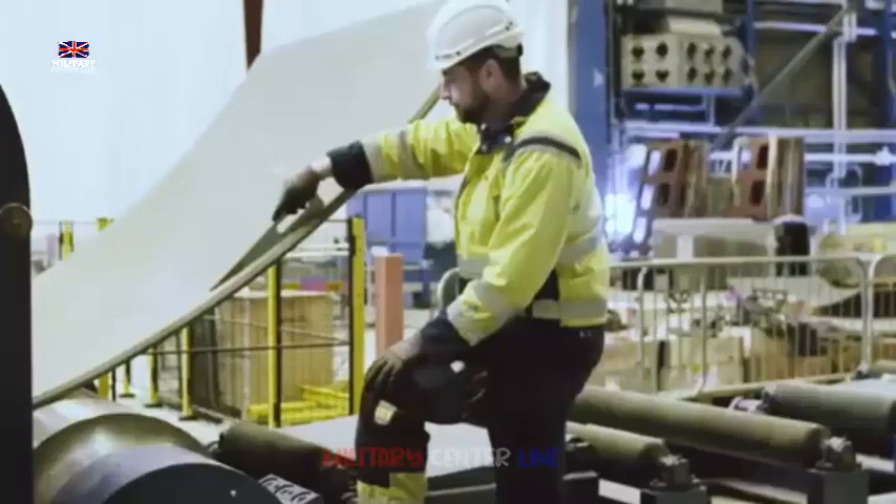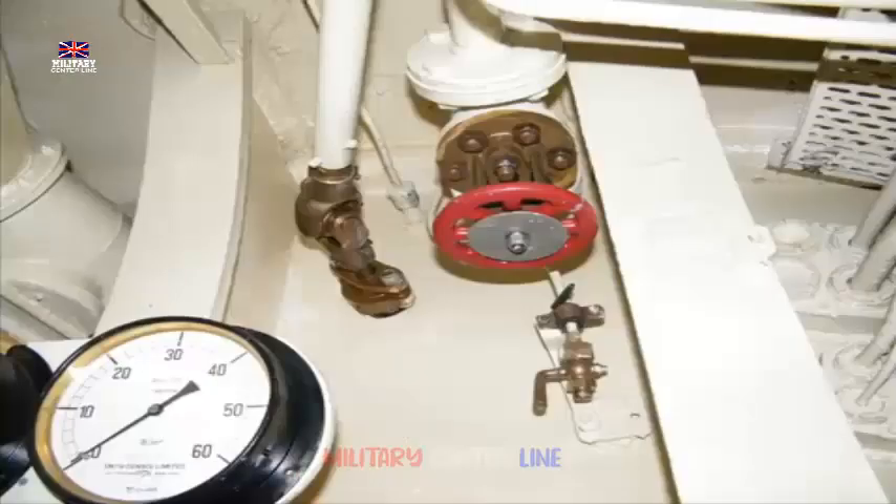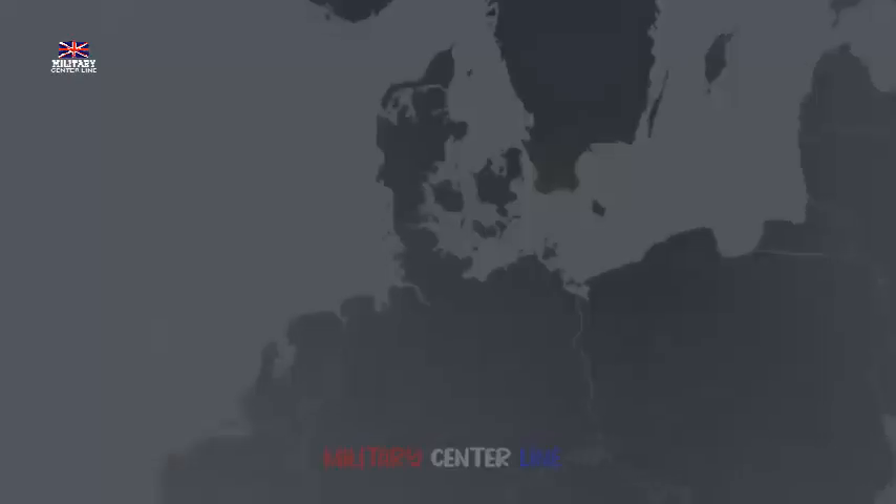Between 2002 to 2007, the USN converted four former Ohio-class SSBNs to carry up to 154 Tomahawks. 22 of the 24 former Trident missile tubes were adapted to accommodate seven cruise missiles in each tube. The remaining two tubes were modified to serve as Special Forces stowage, and a dry deck shelter (DDS) was installed in the casing above.